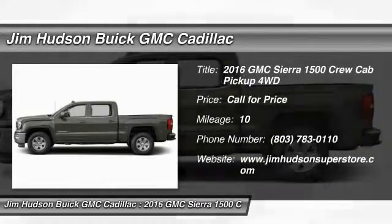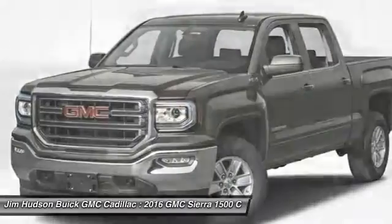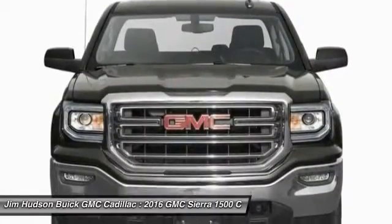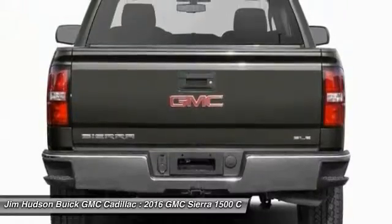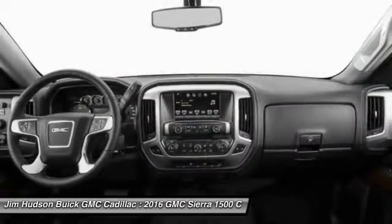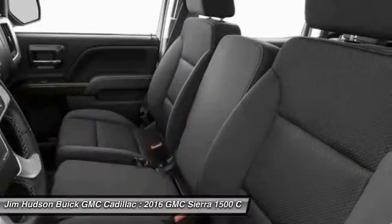2016 Sierra 1500 offers a five-star frontal and side crash test rating, and a combination of mechanics and aerodynamics that give it better conventional V8 fuel economy than any competitor. The Sierra 1500 now comes standard with a Vortec 6.2-liter and 5.3-liter V8 engine and an electronically controlled six-speed automatic transmission that combines high max hauling capability with precise control.